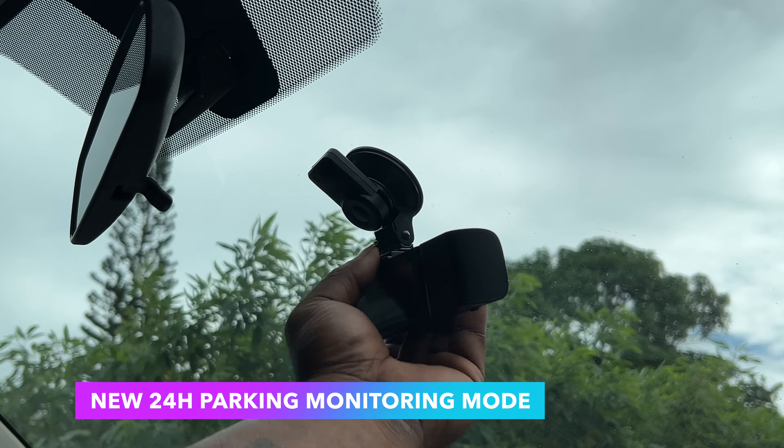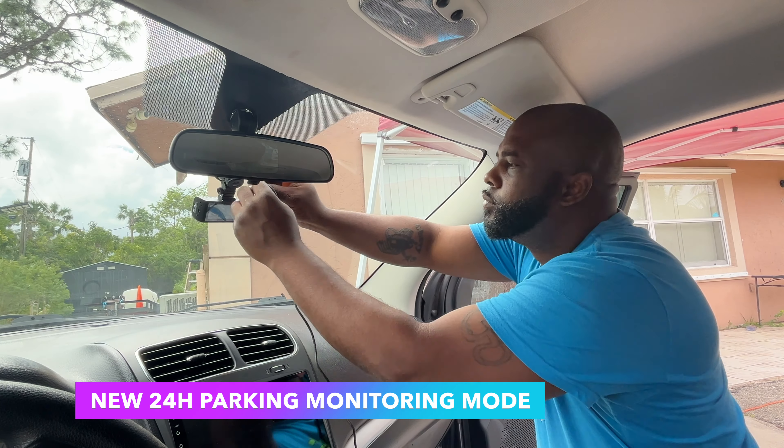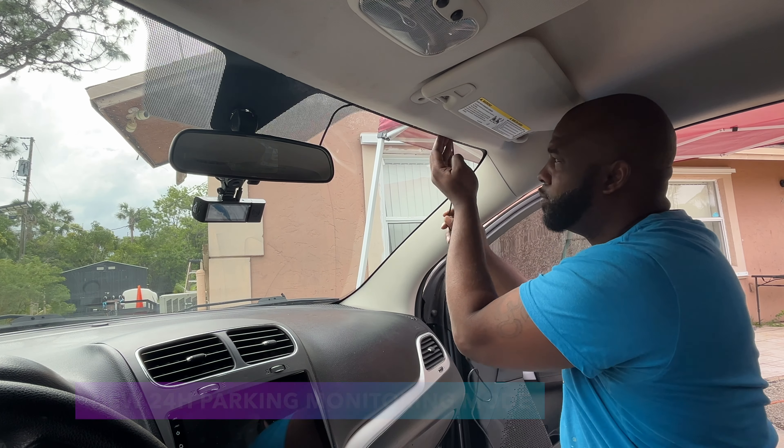The package includes a free ACC hardwire kit. The 24-hour parking monitoring and motion detecting functions require an ACC hardwire kit to operate.